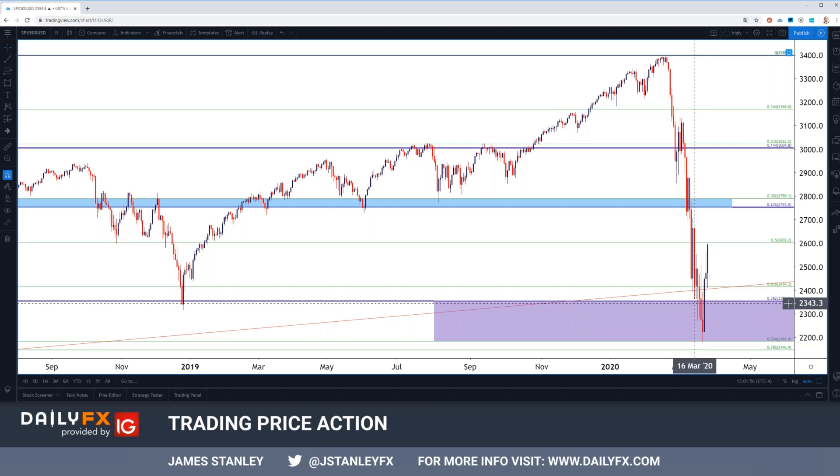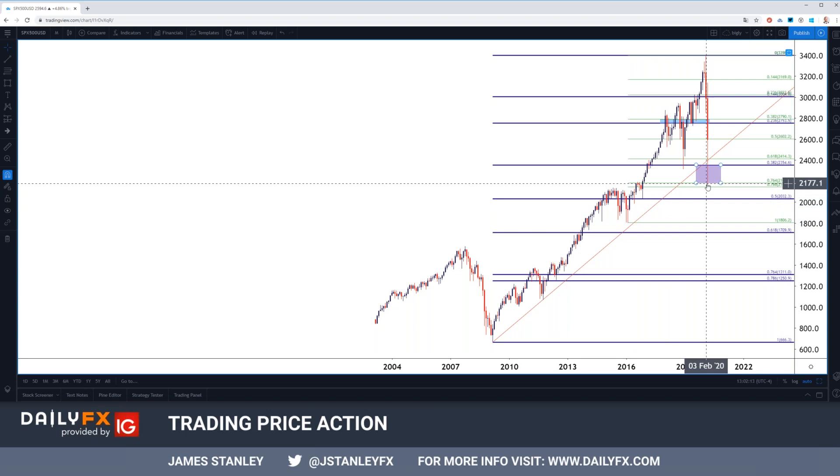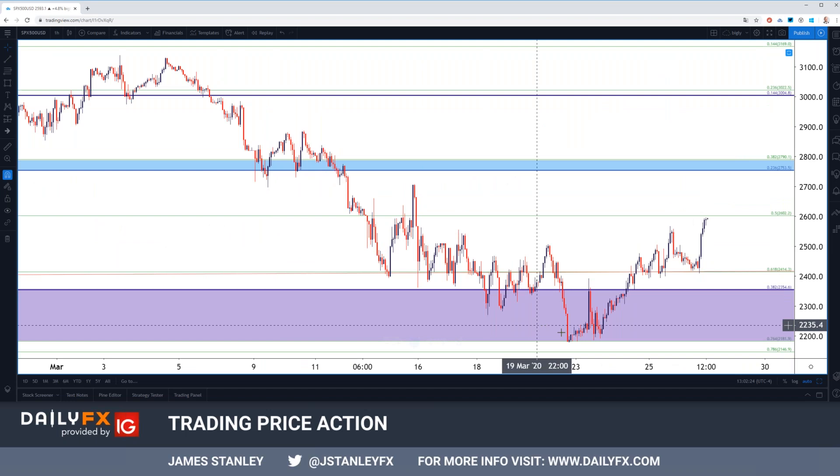The Sunday night futures open saw equities dump yet again, but eventually found a bit of support right here. This is the 76.4% Fibonacci retracement of this major move, taking the 2016 swing low drawn up to the 2020 swing high. Notice it's right there — that 76.4 at 2181.9 that helped to stem the bleeding. Let's go down a little shorter term and walk through this piece by piece. You can see where that support had held sellers at bay, at least for a little while, and it was a slow, slow process with which this started to gyrate higher.